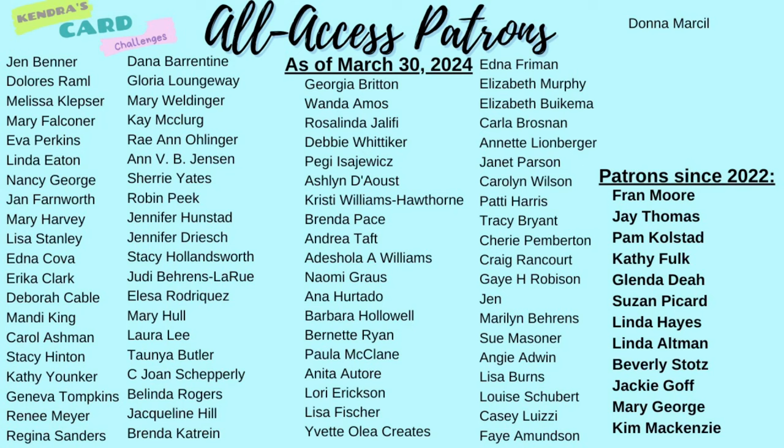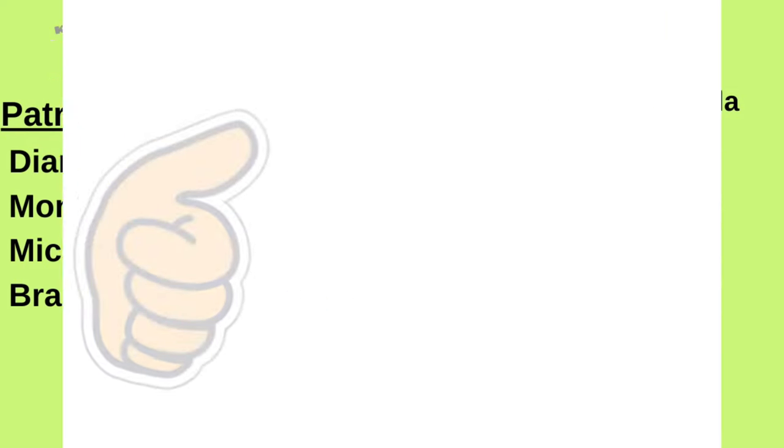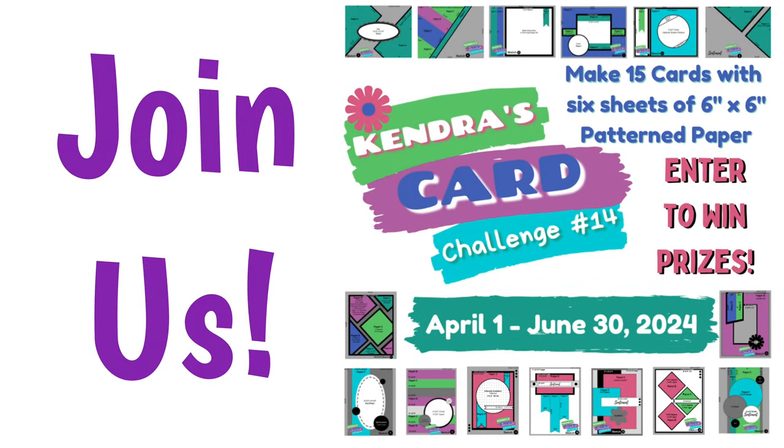I'd like to take a moment to thank the Kendra's Card Challenges patrons shown here — you don't know how much I appreciate your support. This is such an awesome group of crafters and I'm so grateful to have you as part of the Kendra's Card Challenge family. If you think you might give this challenge a try, leave me a comment. If you're new to my channel, let me know how you found this video. I'd love it if you give this video a thumbs up and share this challenge with any crafty friends who might enjoy it. I hope you will join us on challenge number 14 — I appreciate you watching, I can't wait to see what you create, and I hope to see you again soon. Have a wonderful day.